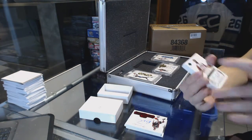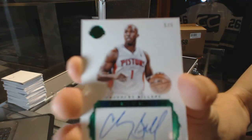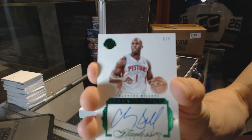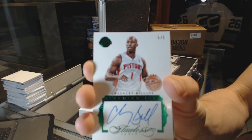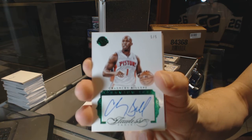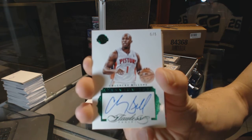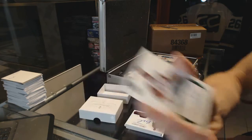We've got a green autograph, numbered 5 of 5, Chauncey Billups. 5 of 5, Chauncey Billups.